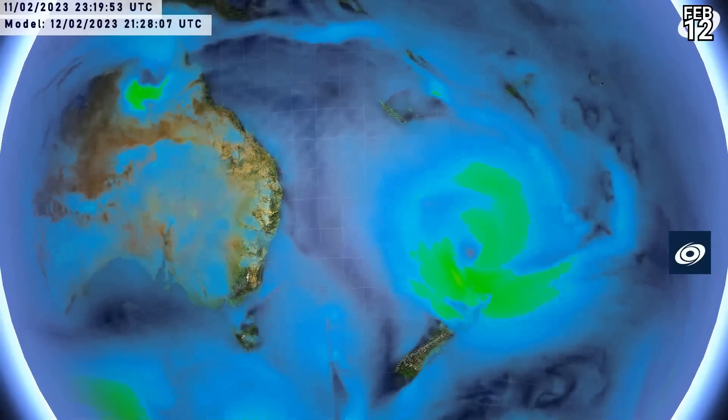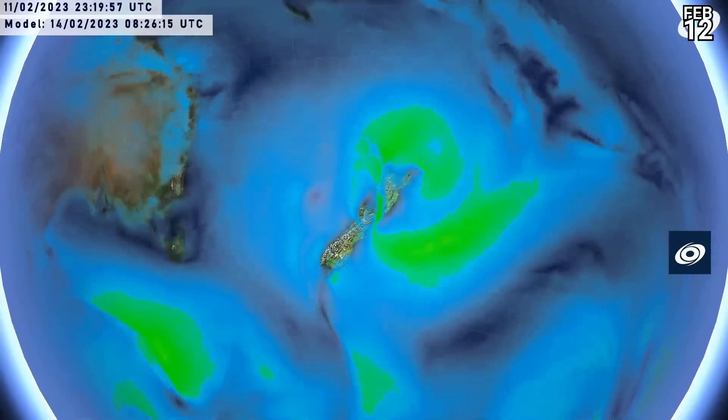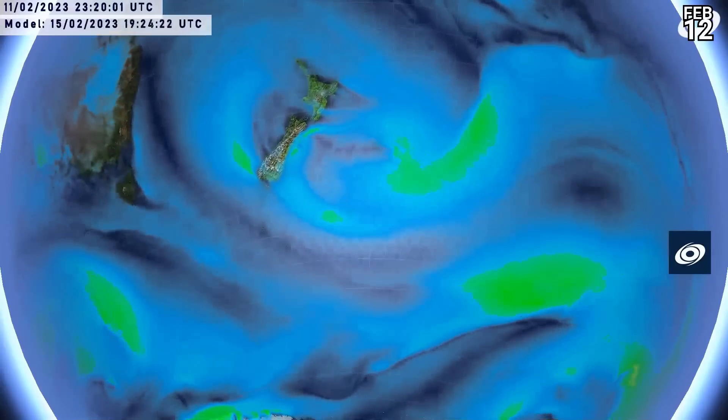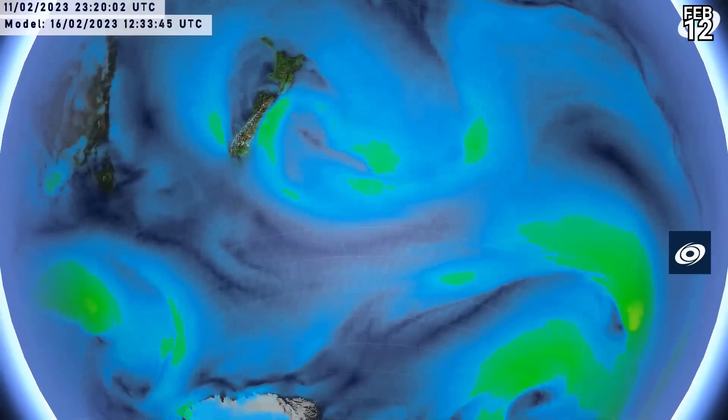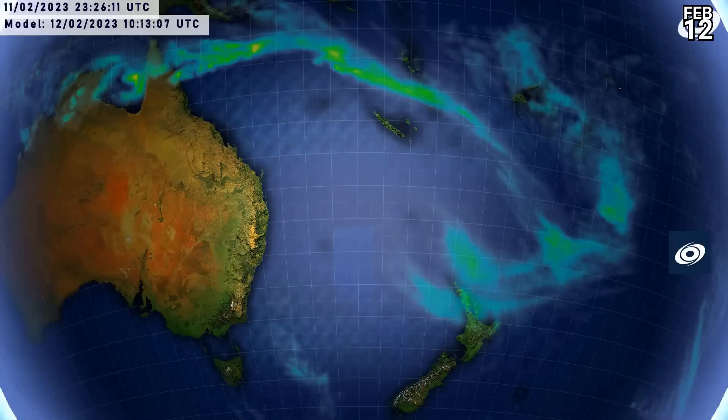Watch again as we watch this system push through. Gabrielle reaching a secondary peak, possibly near hurricane force, just as it reaches the islands, passing by the eastern coastline and then continuing southeastwards towards the more Antarctic waters.